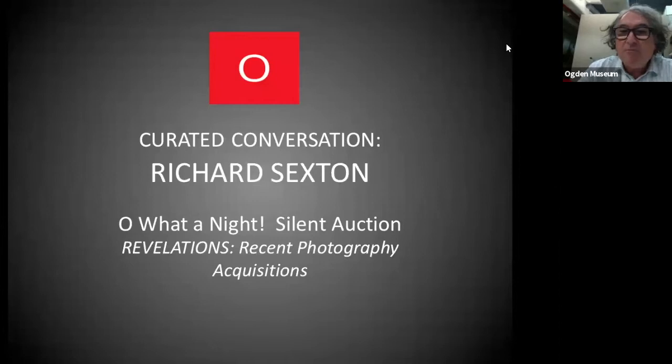Hello everybody. This is Richard McCabe, Curator of Photography at the Ogden Museum. I'm excited to be here on this curated conversation with the great Richard Sexton, New Orleans photographer Richard Sexton, who's been a wonderful friend of the Ogden Museum over the years. He's had a couple of exhibitions here. His first one was in 2005, which was the Highway of Temptation and Redemption, a Gothic travelogue in two dimensions, which has a special place in my heart, because that exhibition was on view when I first got the job here at the Ogden Museum in June of 2005. So I love that body of work, and it's really special to me. And there are a couple pieces from that body of work now in the Revelations recent photography acquisitions exhibition.